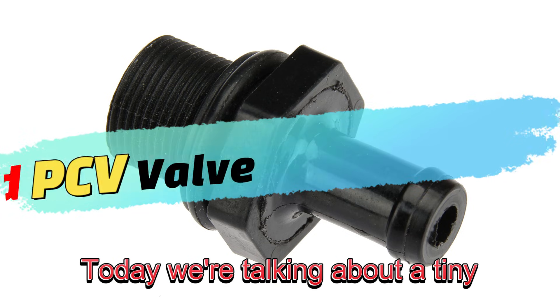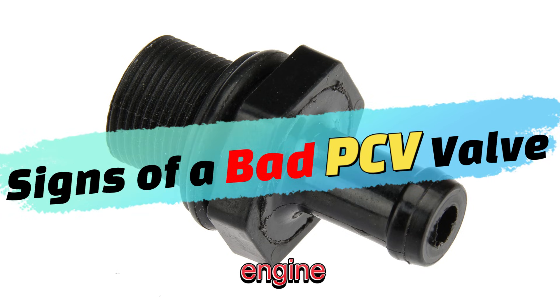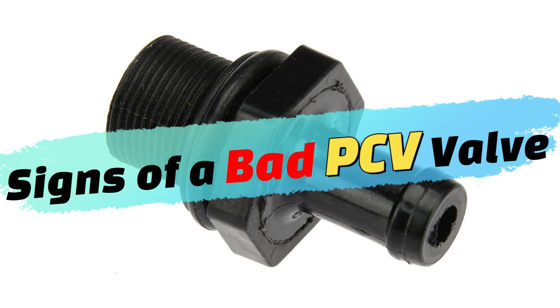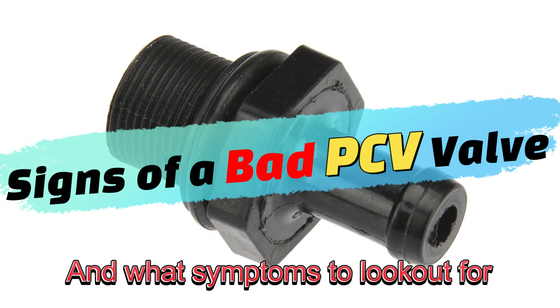Today, we're talking about a tiny but crucial part of your vehicle's engine, the positive crankcase ventilation or PCV valve. If you're wondering what it does and what symptoms to look out for, you're in the right place. Let's dive in.